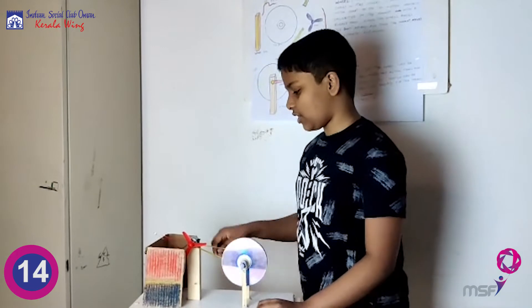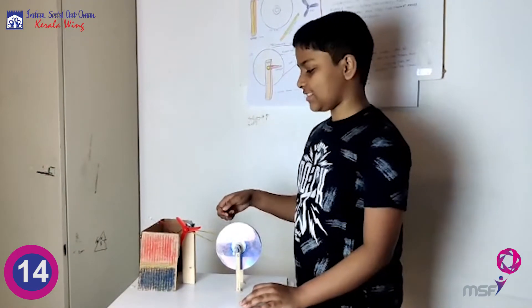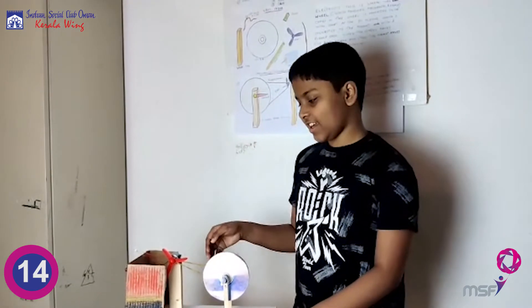Electricity is then transported from the DC motor into the LED world. The idea is that the wheels can be used as train wheels, and as the train runs, it will produce electricity. This electricity can be used to power the train or can be stored.